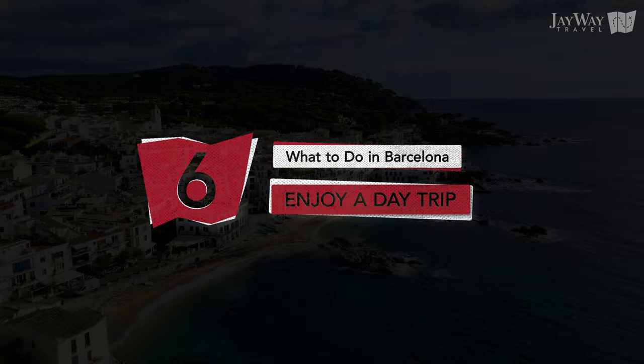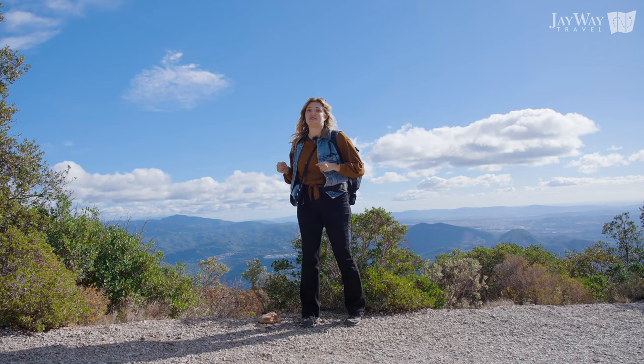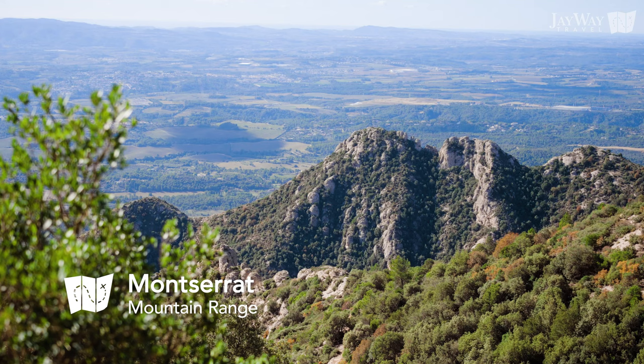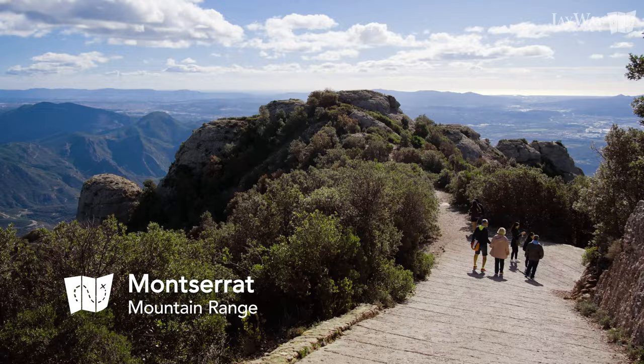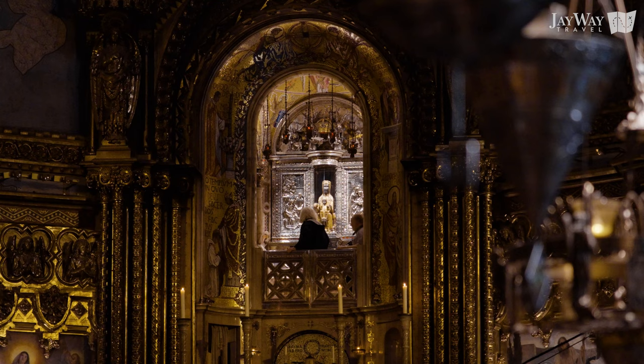Number 6: enjoy a day trip. Barcelona is beautiful, but that is no reason not to take any of the beautiful day trips it offers, such as hiking up Montserrat Mountain. Visit the postcard-perfect mountain range of Montserrat and breathe in the fresh mountain air on a small hike surrounded by awe-inspiring views. Visit the Benedictine Abbey and taste some local delicacies at the local market.